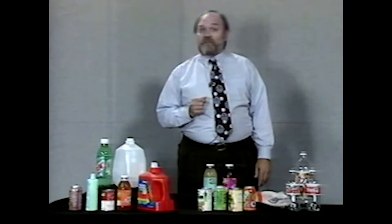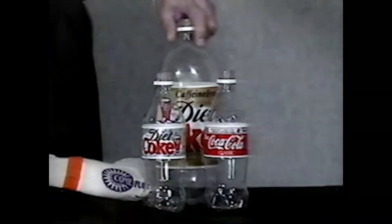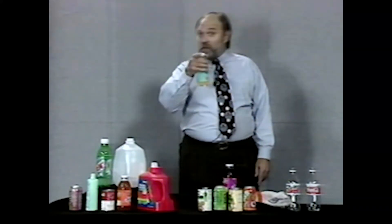Fortunately, buying recycled is easy. Here's a tip. These containers are made using recycled material. Unfortunately, these containers have no recycled material. What can you do? Buy containers that have recycled content. The choice is easy.